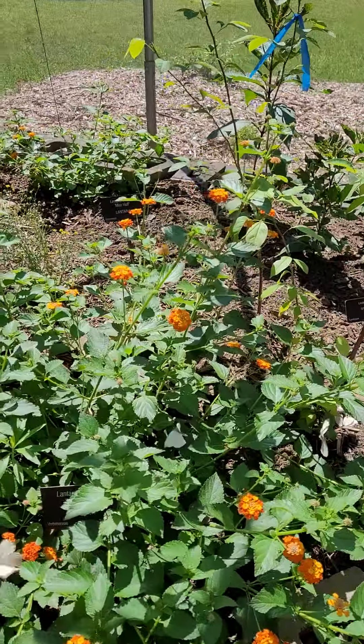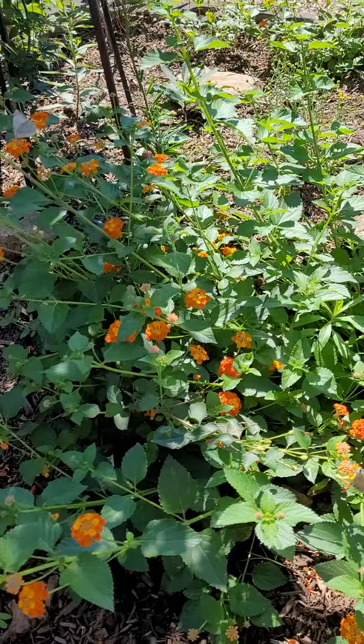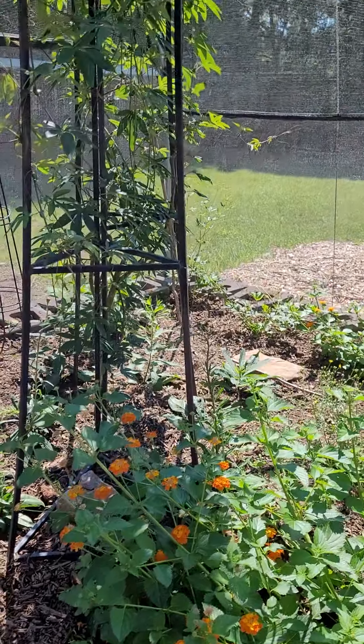Does it bite? No, it doesn't. Lantana. Interesting.